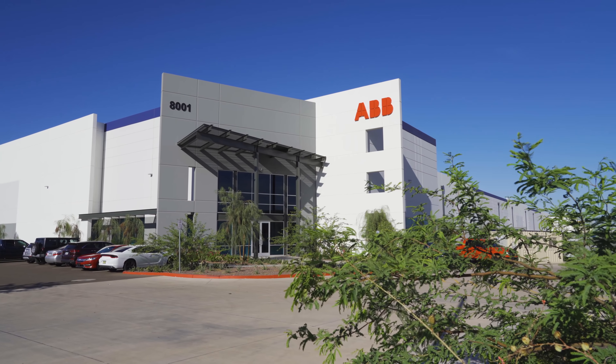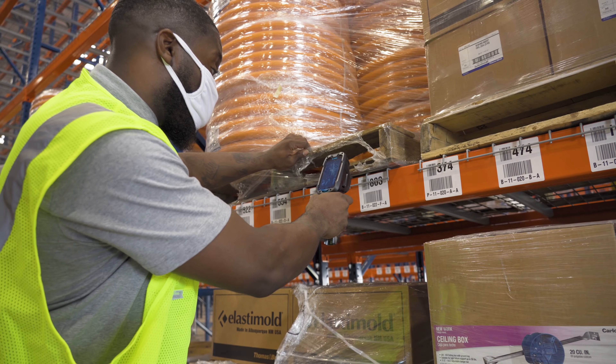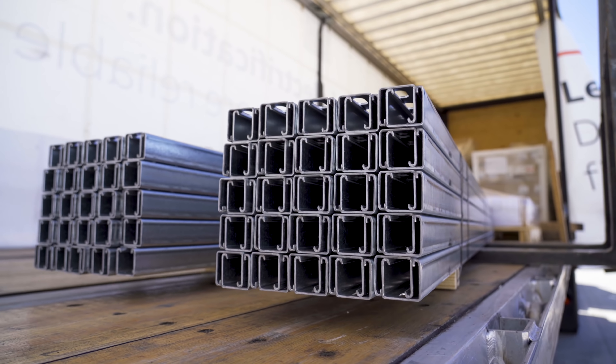The new distribution center brings ABB closer to West Coast distributors, contractors, and industrial customers. It enables faster service and delivery times for a wide range of electrical products, including packaged goods and high-end custom fabrication.